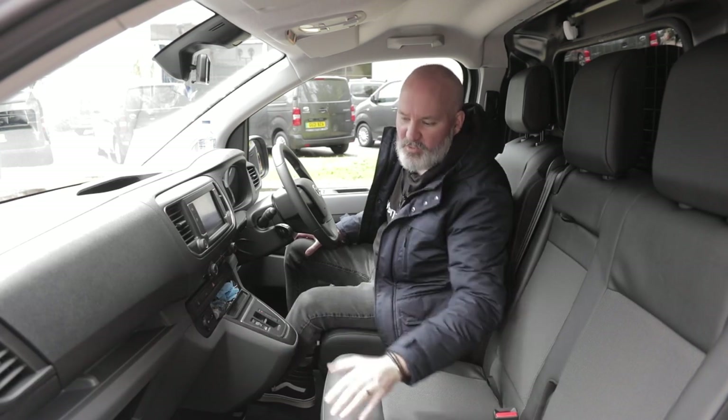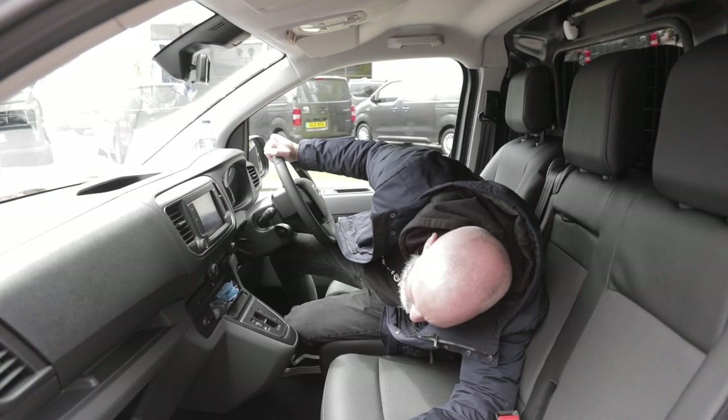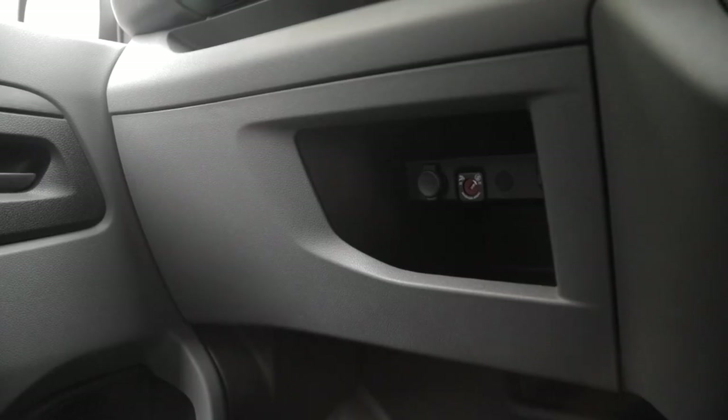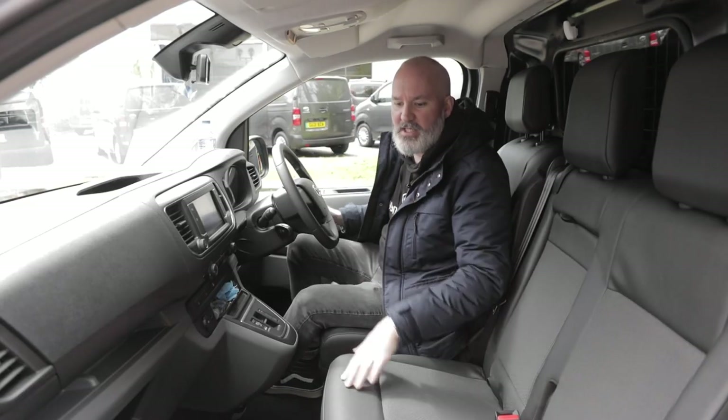Below that you do have a sort of trough storage area with a lip. And right at the back you've got another 12 volt socket and you've also got your airbag selector so you can turn the airbag on and off on the passenger side.